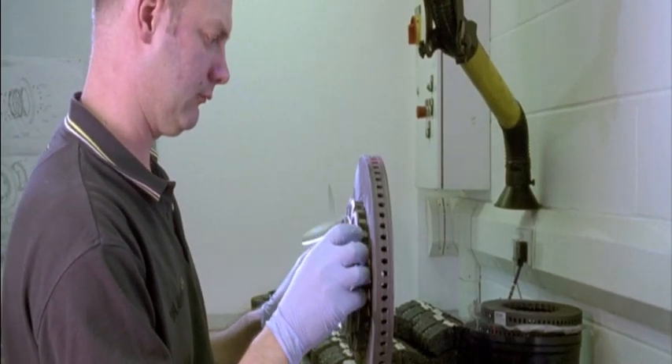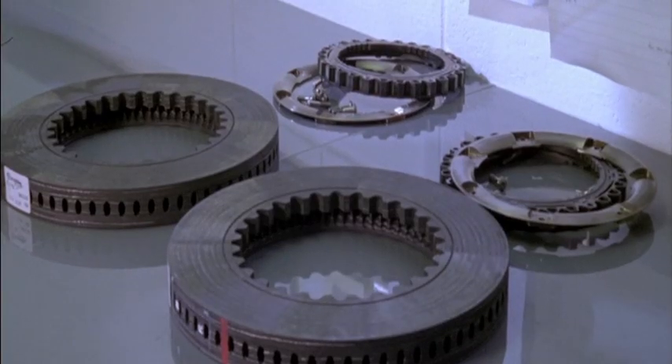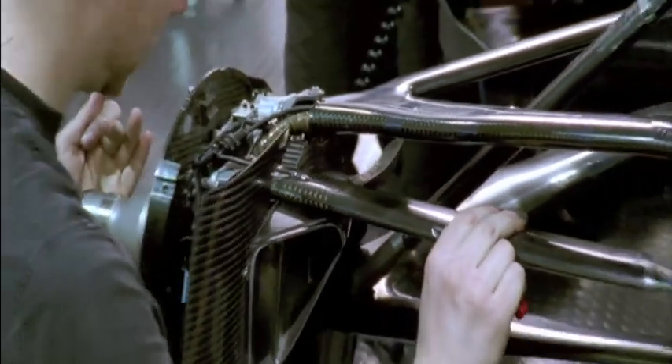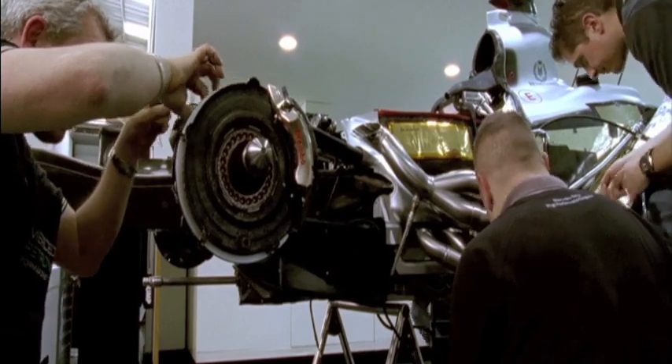The brakes on the Mercedes GP W02 are made of carbon, a material developed for aerospace technology — extremely light, extremely tough, extremely expensive. A set of brakes costs around 6,000 euros. Over a season, around 50 sets are used per car. Total cost, therefore, around 600,000 euros per team.